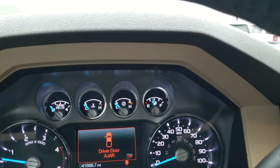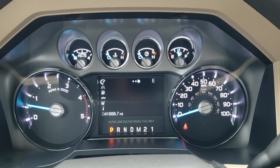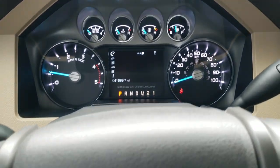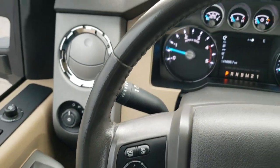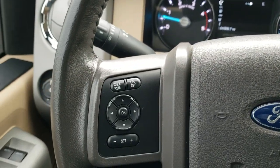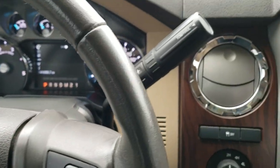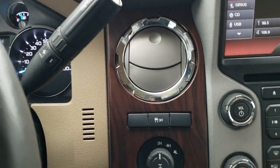As we hop inside the truck, you can see that this one only has 41,688 miles. Instrument cluster is very, very clean. You get the leather-wrapped steering wheel. Bluetooth and audio controls on the right, cruise controls and information center controls on the left. Comes with the six-speed automatic transmission with the optional tap shift.